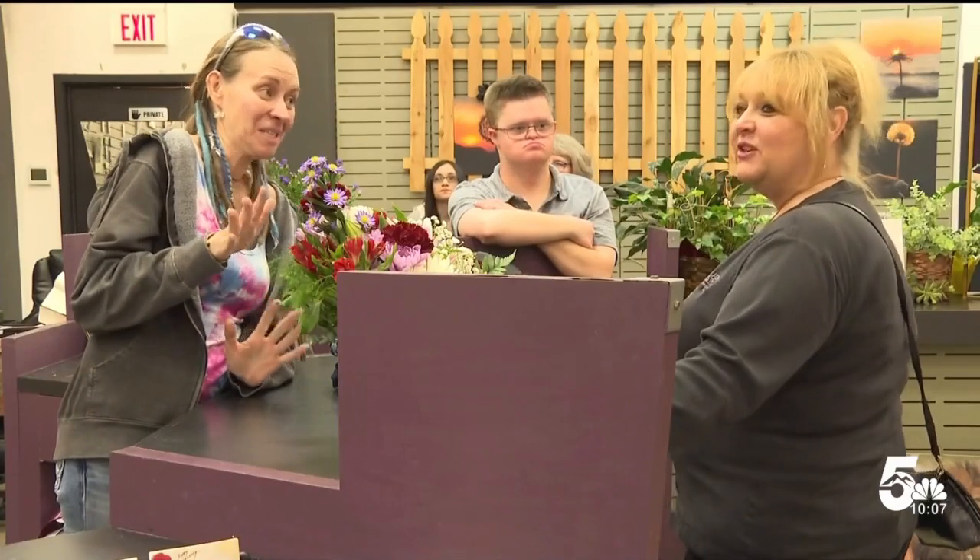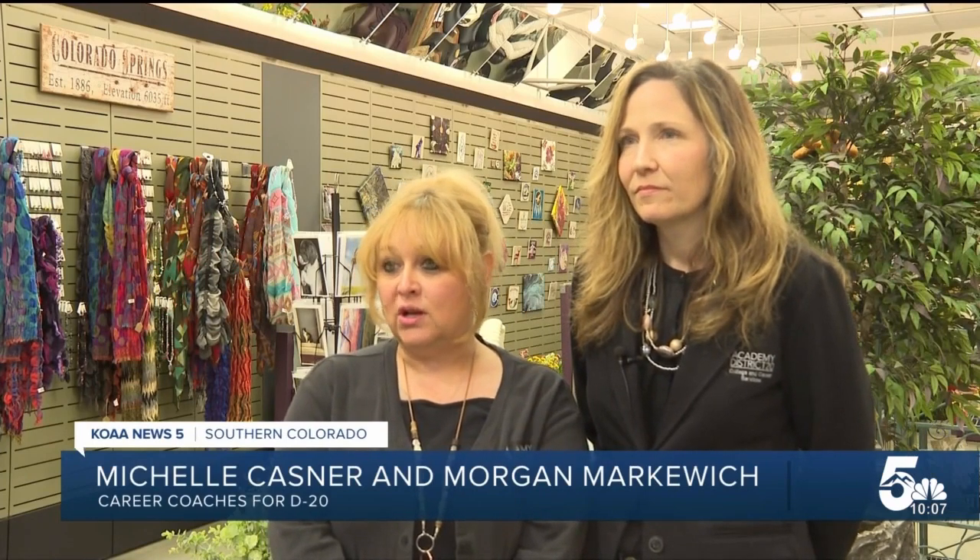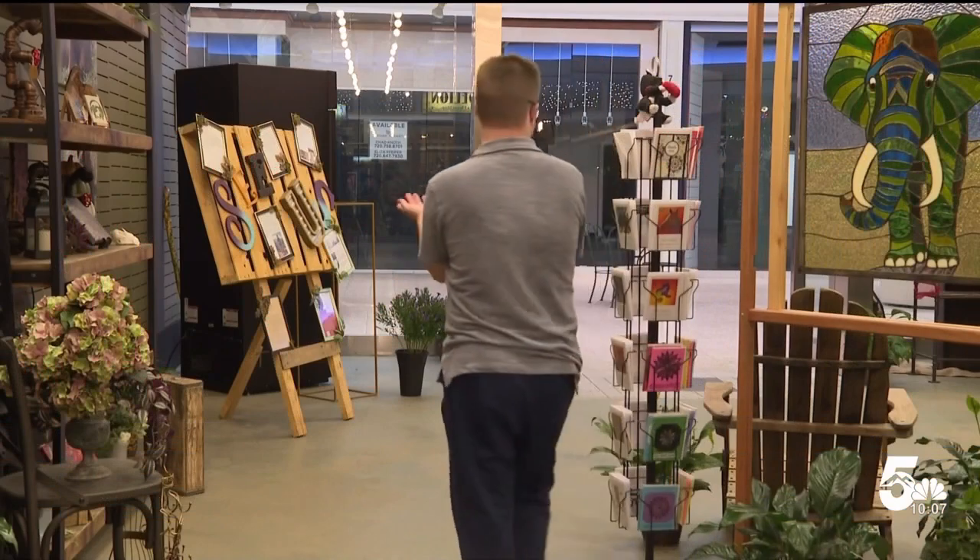The flower shop partners with a career program through Academy District 20. A part of our job is to do job development with the community and create partnerships with employers to see if they can do some type of work experience with our students.